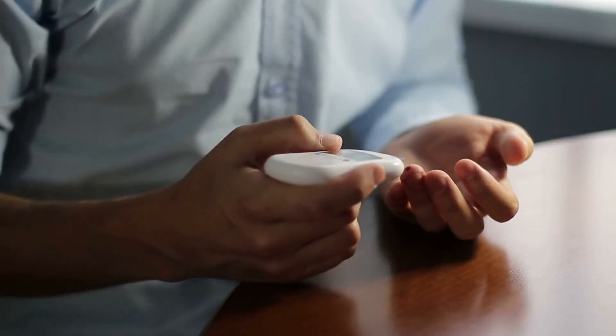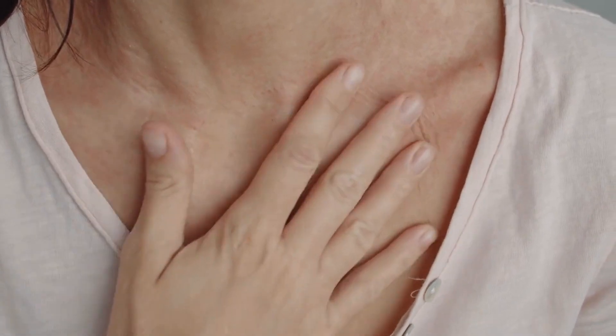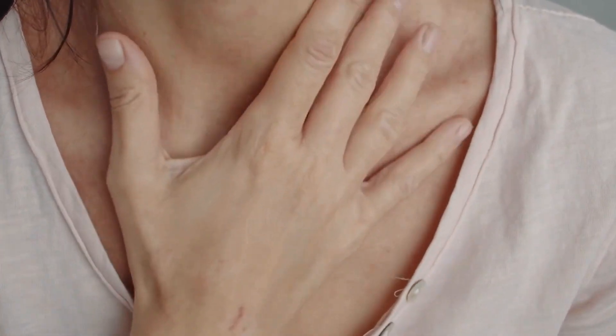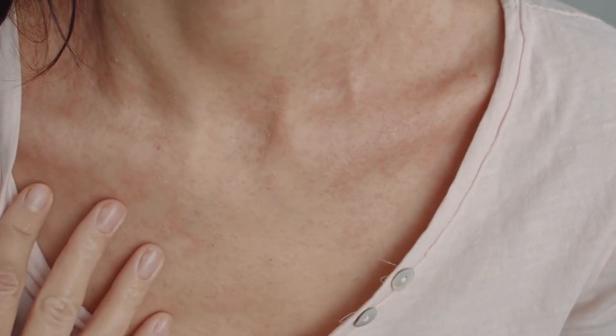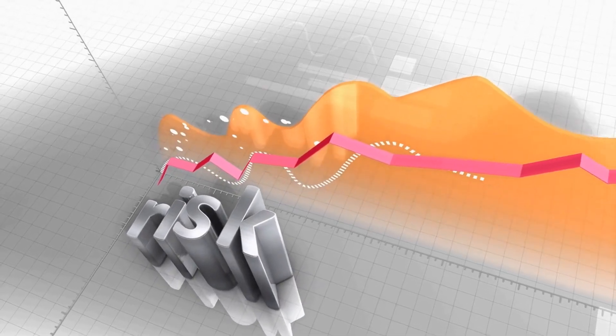Whole grains are also low on the glycemic index, which means they are less likely to cause spikes in blood sugar levels. High blood sugar levels can contribute to the development of skin conditions such as acne and eczema. By consuming whole grains, you can help regulate your blood sugar levels and reduce your risk of developing these skin conditions.